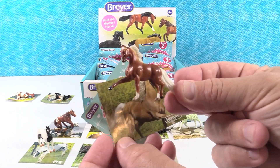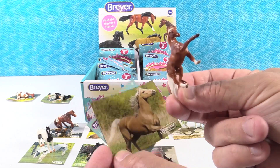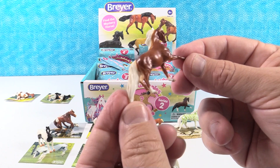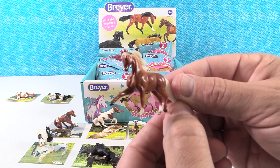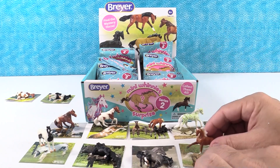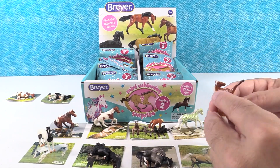We have a brown horse with white — that's Charlie. Charlie looks like Spirit. There's Charlie. I like that one. Howdy Charlie. Charlie the horse. Charlie horse.